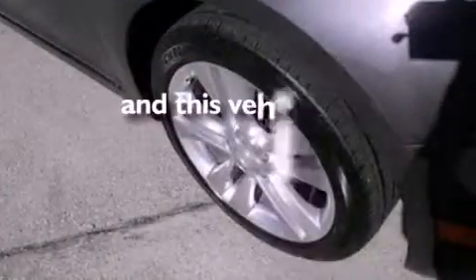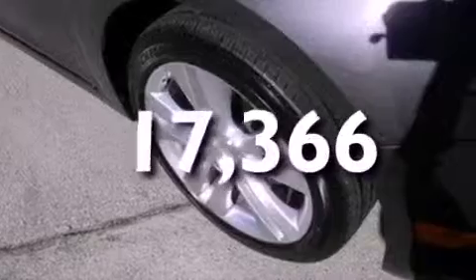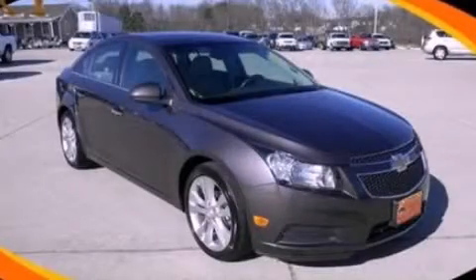This vehicle has fewer than 18,000 miles on the odometer. Stop by today and test drive this vehicle for yourself.